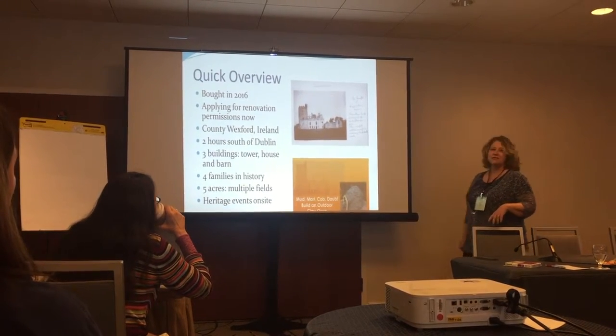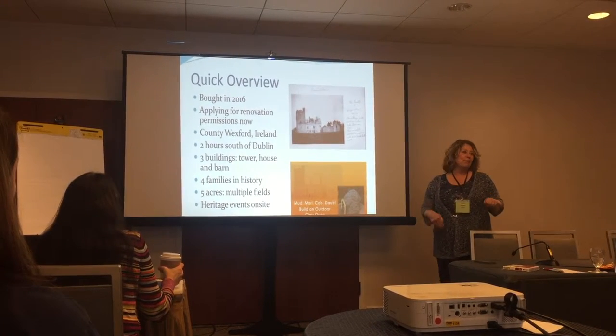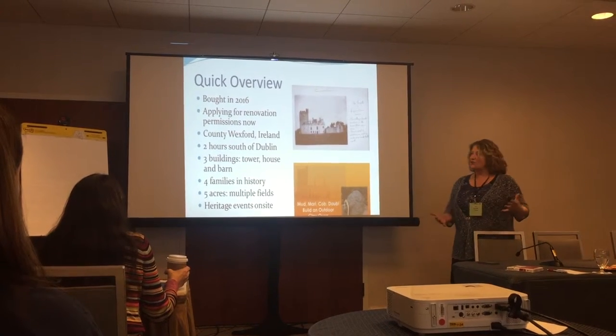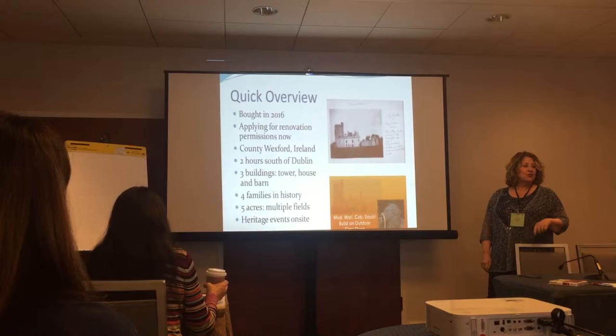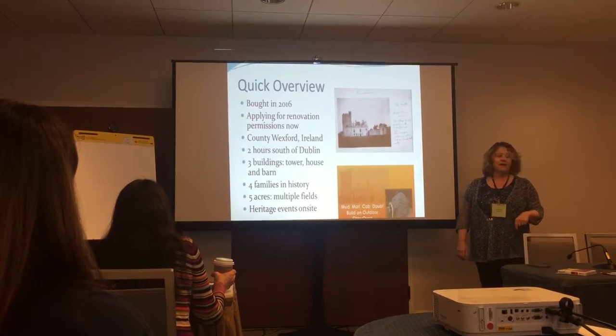A quick overview — we did buy it only last year. It feels like a long time ago, but it was just May 2016. We are applying for renovation permissions now; in fact, we hope to have them submitted even next week when we go over. It's in County Wexford, Ireland — two hours south of Dublin. If you went to Dublin and drove south before you fell into the ocean, you'd go right past the castle.